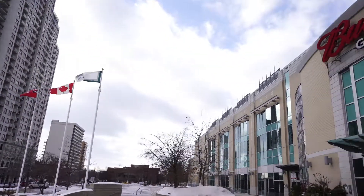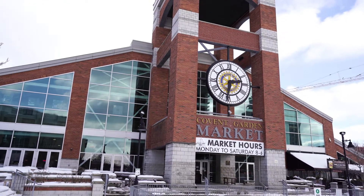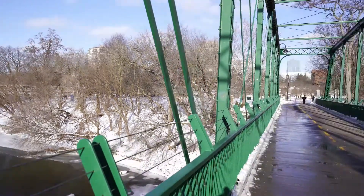This is easily one of the best locations in the city. Easy access to everything. The Thames is right across the street, the market is a stone's throw away, and you have access to amazing bike paths that take you right across the city.